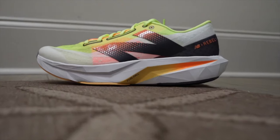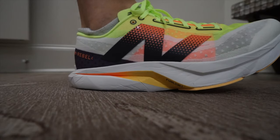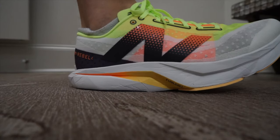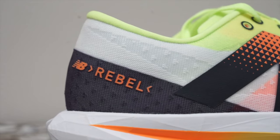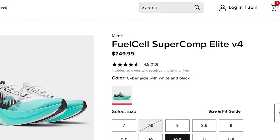The number one spot on this list goes to an incredible pair of sneakers — the New Balance FuelCell Rebel v4. This sneaker is very squishy and sock-like on foot and is most likely the lightest shoe out of the whole list. If you're looking for a really lightweight, breathable, squishy sneaker, this is an incredible option. This shoe is also very budget-friendly, coming in at $140, and offers premium features similar to the Super Comp Elite v4, which retails for $250.